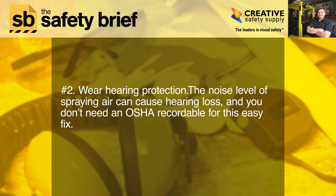Two: wear hearing protection. The noise level of spraying air can cause hearing loss, and you don't need an OSHA recordable for this easy fix.